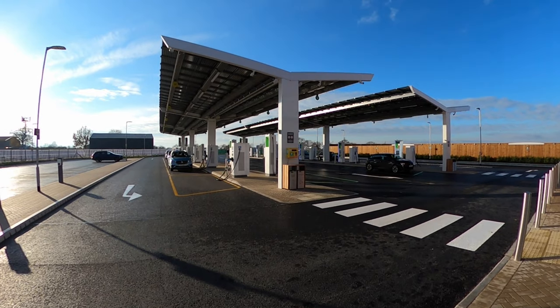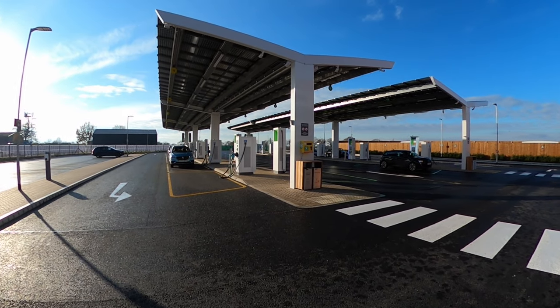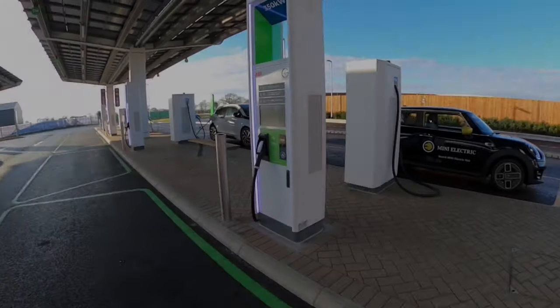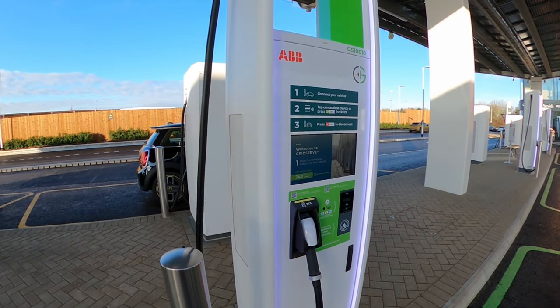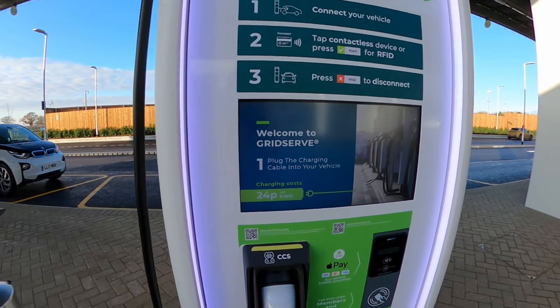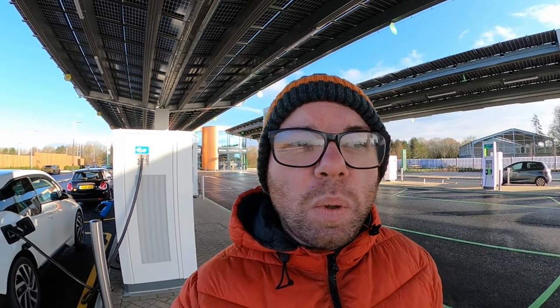They won't be taking up the spectacularly huge forecourt that all us lovely EV owners have now. There's a 350 kilowatt charger, CCS only, contactless payment — nice and easy. This facility is fantastic. It's so easy — literally come in, plug in, charge. None of this business about whether it's going to be iced or whether it's going to be available. There's plenty for everyone. We have a hundred of these going up across the country, all backed by on-site storage as well as solar farms. It's just going to make EV charging up and down the country so much easier in the future.